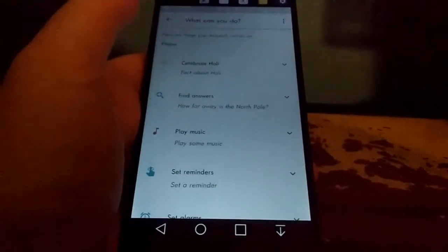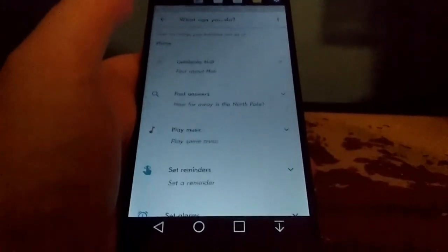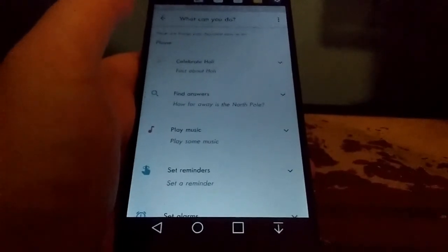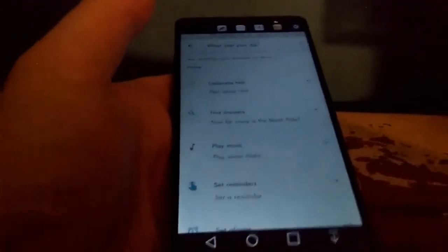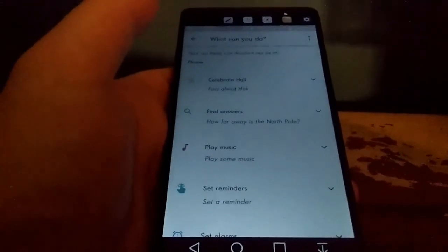Basically this is an update to Google Now and I think it's better. If you guys aren't getting the update yet, you should be getting it soon. It's going to be available for Android Marshmallow and newer Android devices. Just be patient and it'll come to your device if it hasn't already. One thing to keep in mind: your device has to have 1.5 gigabytes of RAM and a 720p display for it to work. If your device doesn't meet those requirements, you will not get Google Assistant.